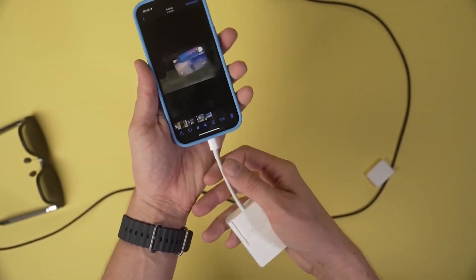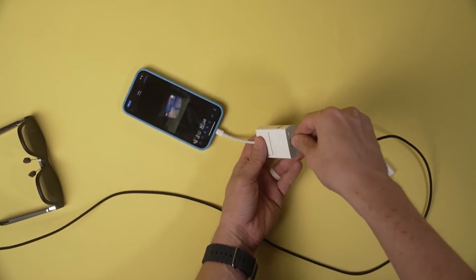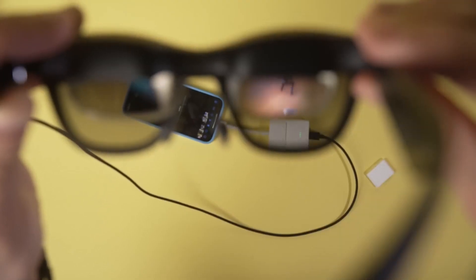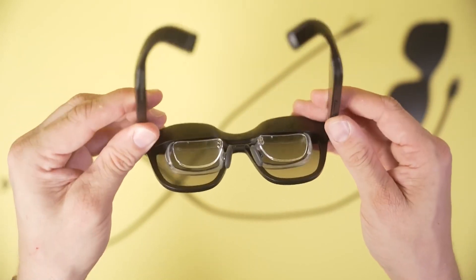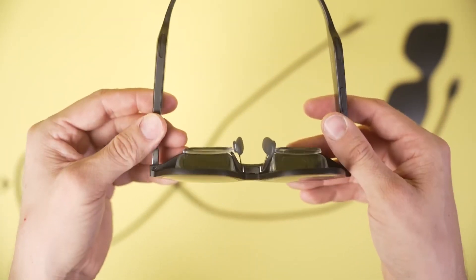When not in use, the Nreal Air glasses are housed in a microfiber-lined hard carry case that protects them from drops and minor impacts, as well as a handy compartment for the cable and a cleaning cloth to keep the lenses clean.